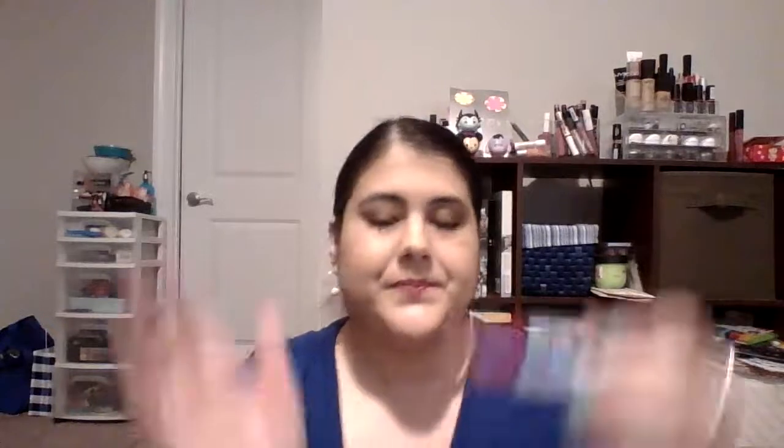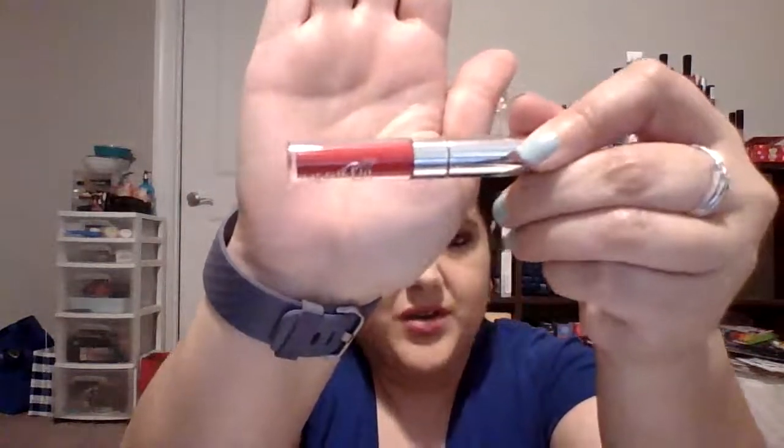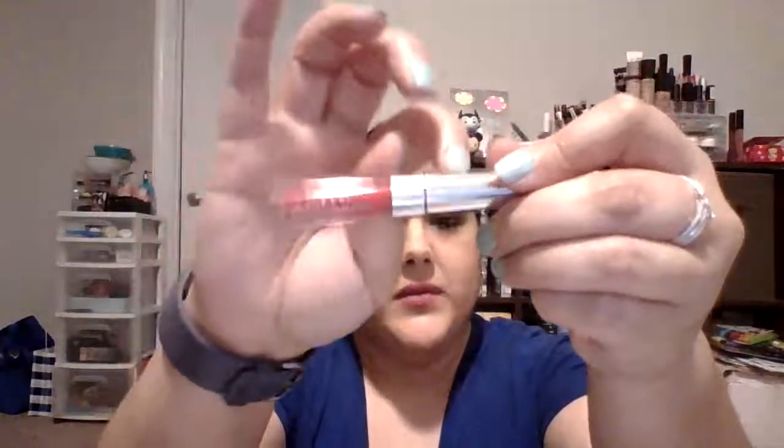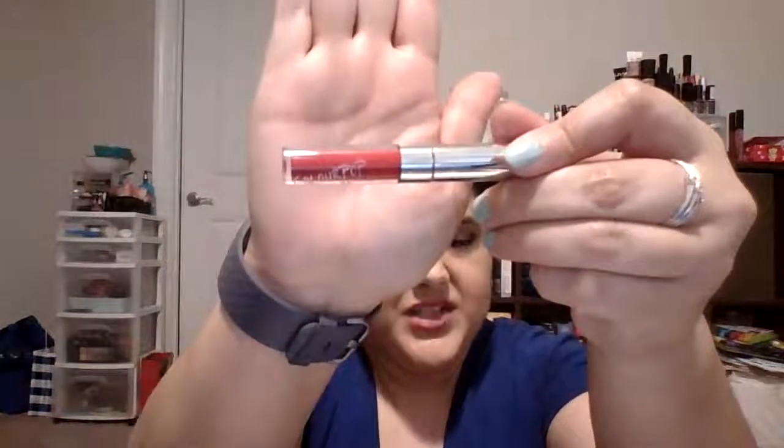The next item is the ColourPop Creeper Liquid Mini Lip. This could work for Christmas for two reasons — it's a red lip, and red and green are Christmas colors, but it also has silver for Silver Bells. I love a red lip in December and sometimes just as a statement lipstick during the year. I want to use this all the way up.